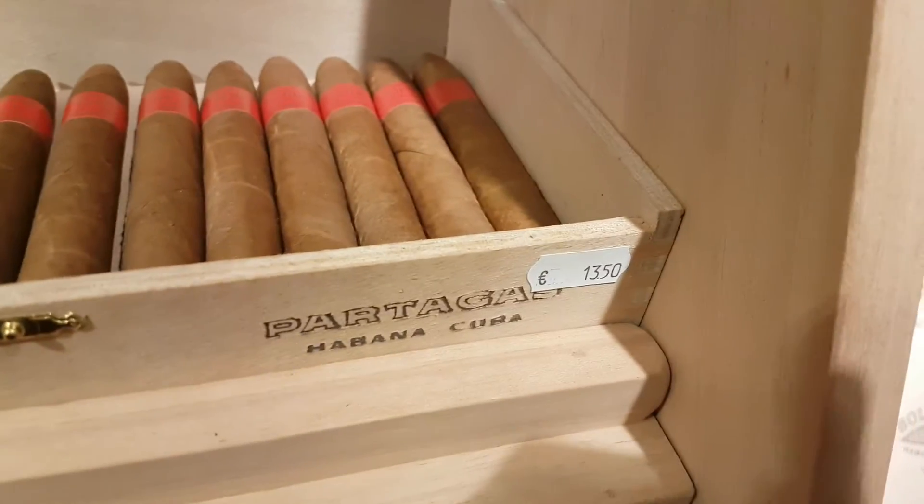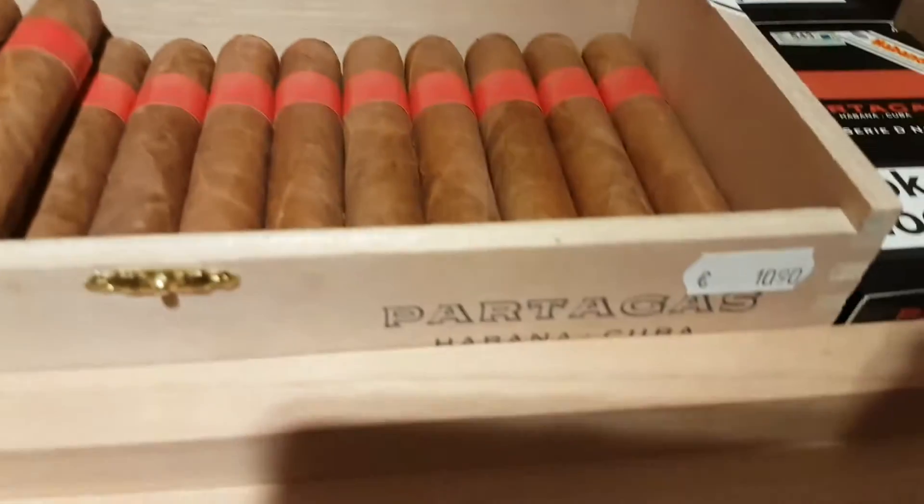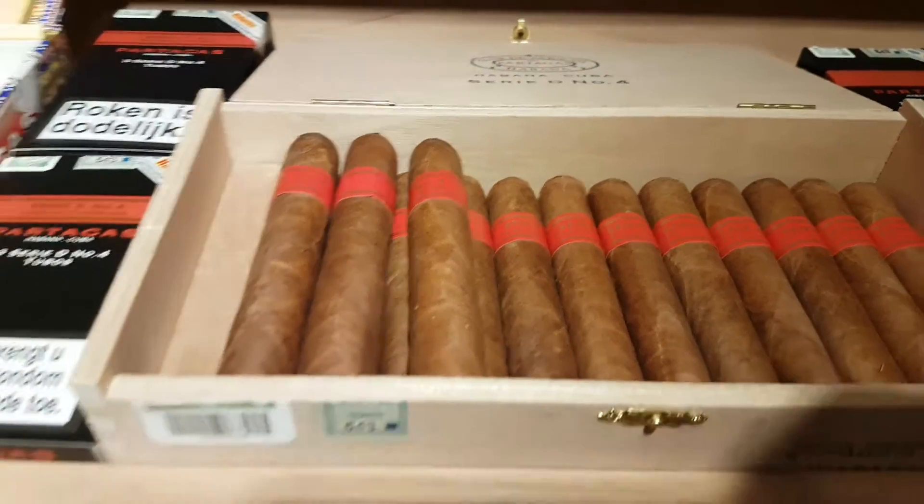For example, the Hoyo de Monterrey Series P number 2 is 13.50 euros, and the D4 is 10 euros — a lot more expensive in the UK.